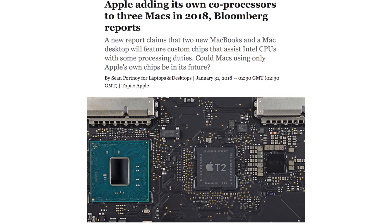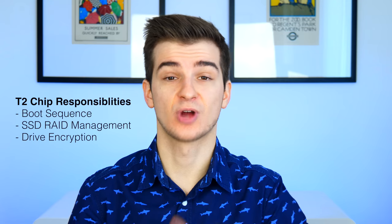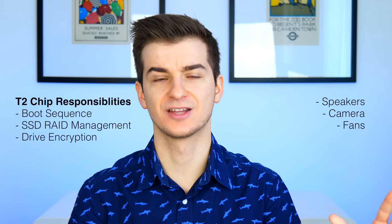I don't know if Apple would go as far as allowing you to change things like the Wi-Fi card, fans, or power supply — probably not. But we should have usable PCIe ports, which wasn't the case with the 2013 Mac Pro. A report from Mark Gurman says Apple is developing three new Mac models featuring the new T2 processor for release in 2018. The T2 processor, currently exclusive to the iMac Pro, handles boot sequence, SSD management, drive encryption, speakers, camera, and fans — instead of relying on the main CPU. The three models are likely a new iMac, a new MacBook Pro, and a new Mac Pro.